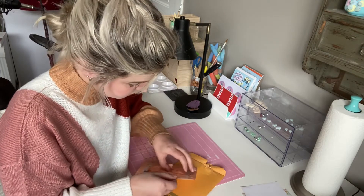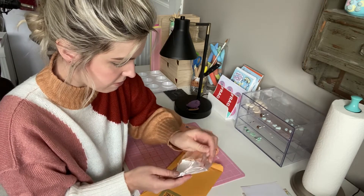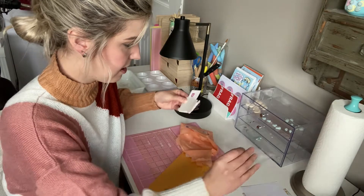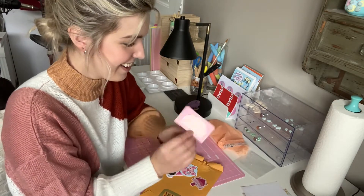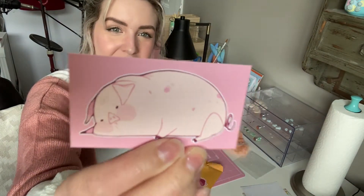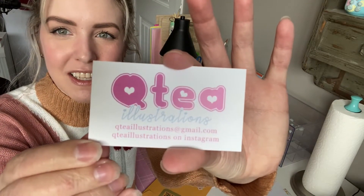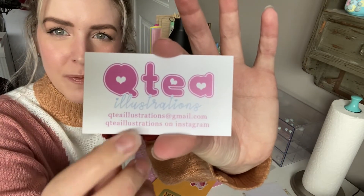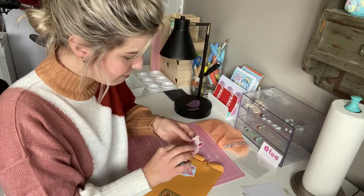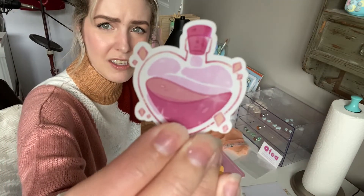Oh my god, she snuck a few other things in. Oh, it's dummy proof. Look at that. Oh, it's her business card. Look how cute. This is Cutie Illustrations and then it's her handles. Oh, she gave me a bunch. She gave me like a love potion. That's so cute.